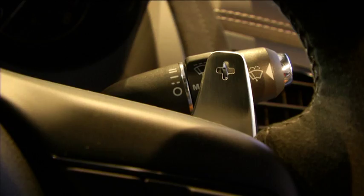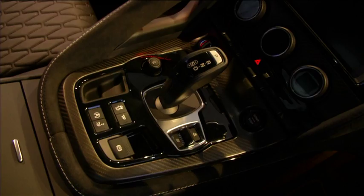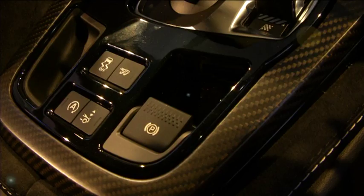You also get a lot of standard goodies coming with that — keyless entry, navigation, a brilliant sound system, and the car handles absolutely brilliantly.